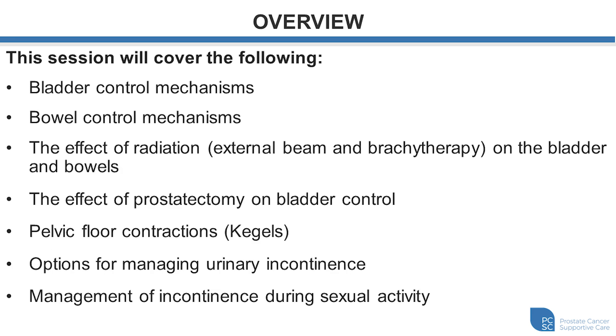In an overview of what we'll be speaking about, we'll talk about bladder control mechanisms, bowel control mechanisms, the effect of radiation treatment on bladder and bowels, the effect of prostatectomy on bladder control, pelvic floor contractions or kegels, and options for managing urinary incontinence in day-to-day life and during sexual activity.